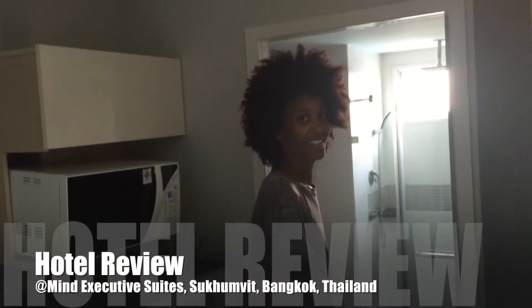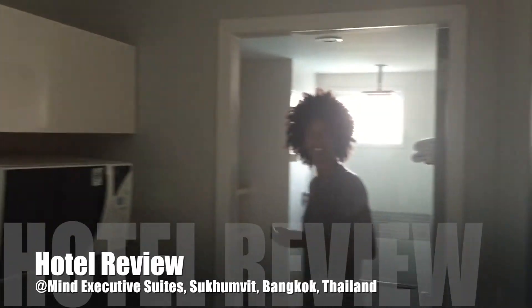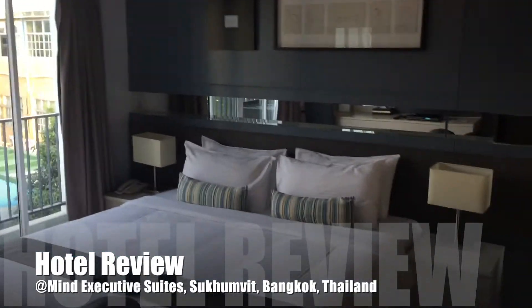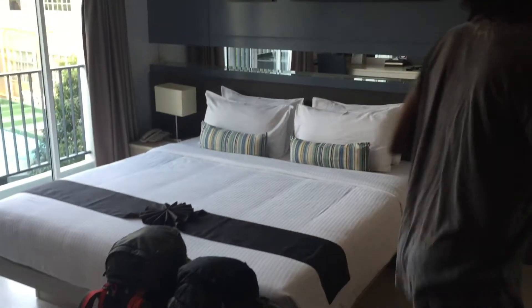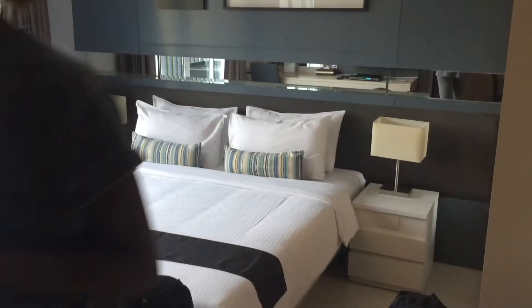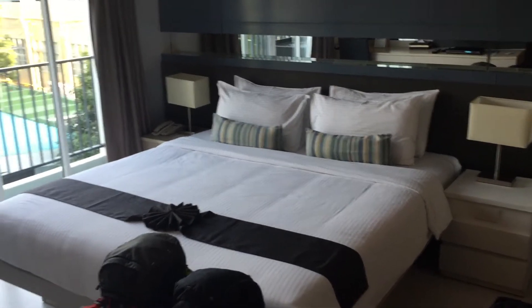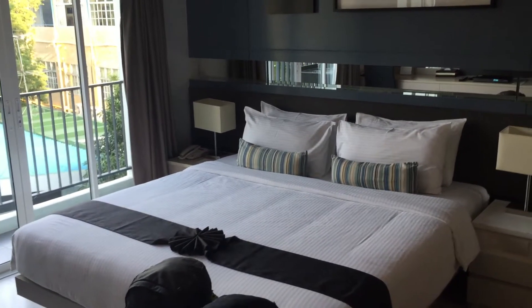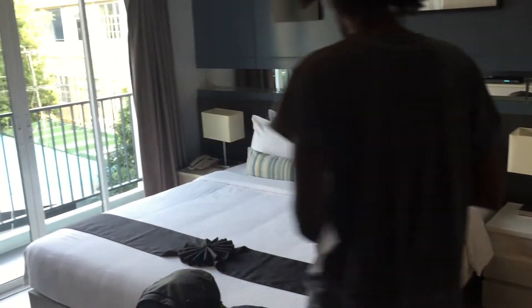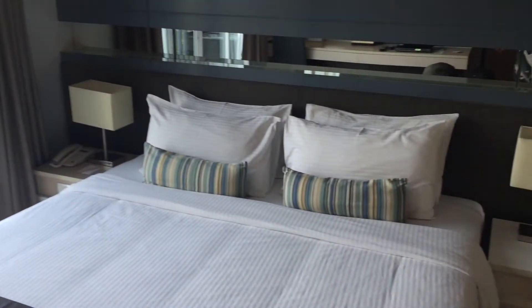Stephanie is looking quite happy, and the reason why we are quite happy is this room that we picked up off Agoda for an extremely good deal. This place feels a bit like being in a four-star hotel, and we didn't get it at a four-star hotel rate. We're very happy with the way that it's turned out — we are at the place called At Mind Executive Suites.